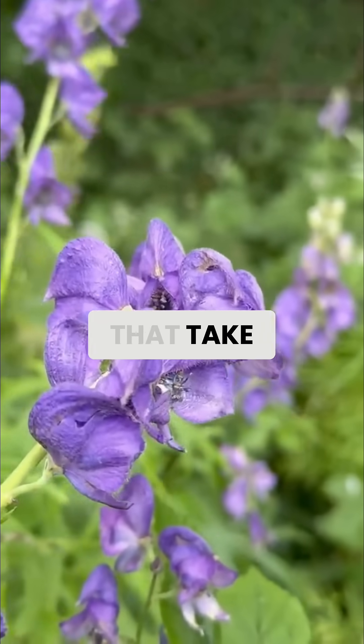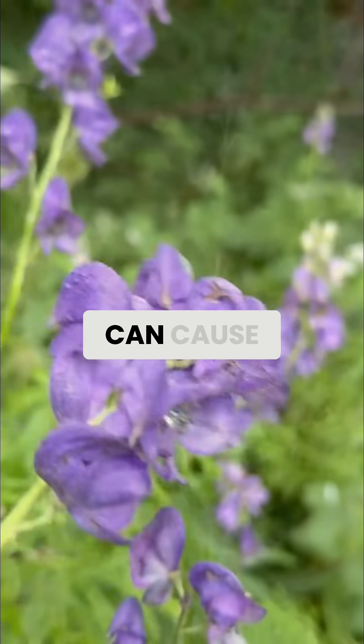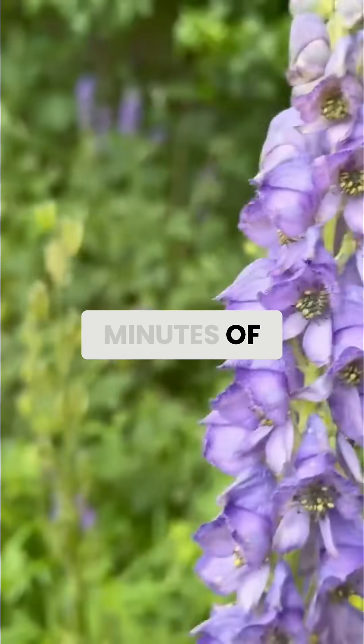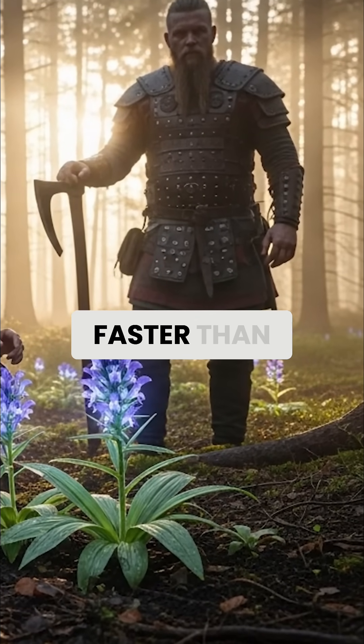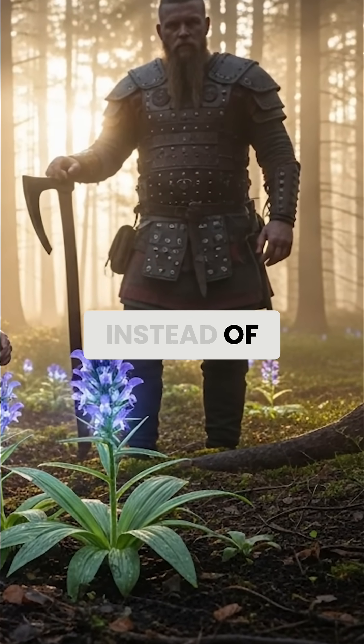Unlike other toxic plants that take hours to show effects, wolfsbane can cause symptoms within minutes of contact. Viking healers knew that even tiny amounts could stop a warrior's heart faster than any enemy sword.